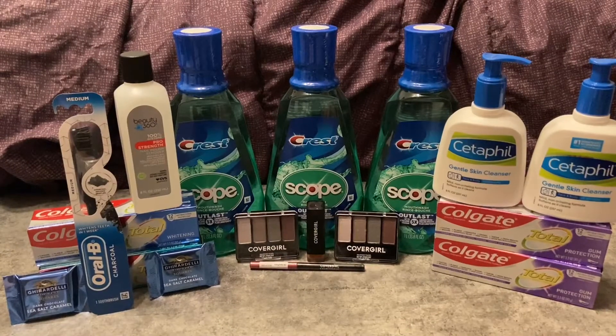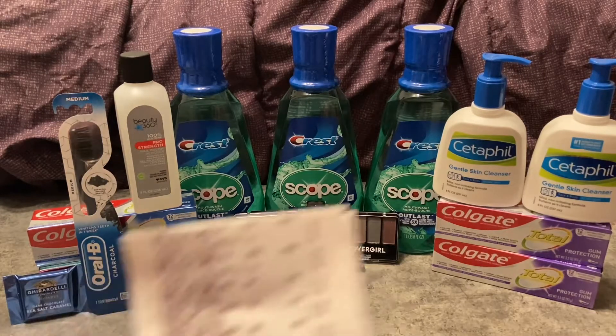This is my final haul. I'm actually going to end up returning the Colgates. I just noticed on the receipt that they were for the wrong Colgate deal and I did not get back the extra bucks that I was hoping for. We're going to dive into everything and I'll explain that in a little bit.